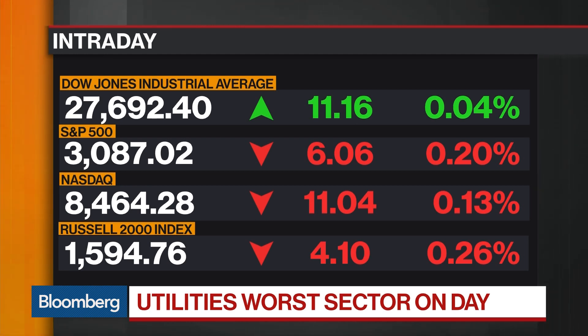Let's dive deeper into the action that we got at the close — equities, bonds, currencies, and commodities. Let's track out to Abigail, who's got what we're watching first.